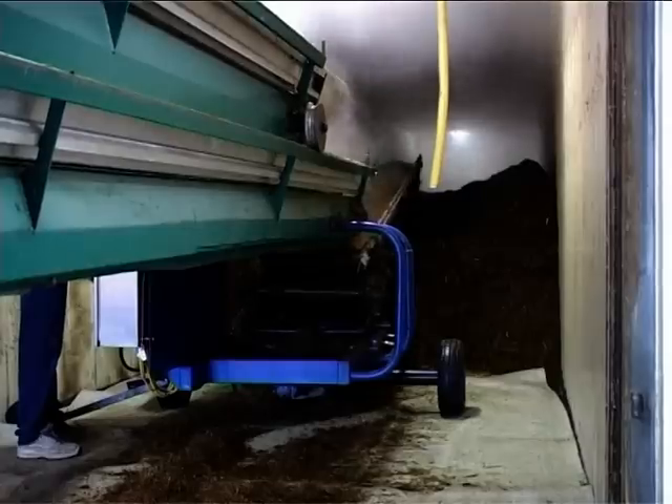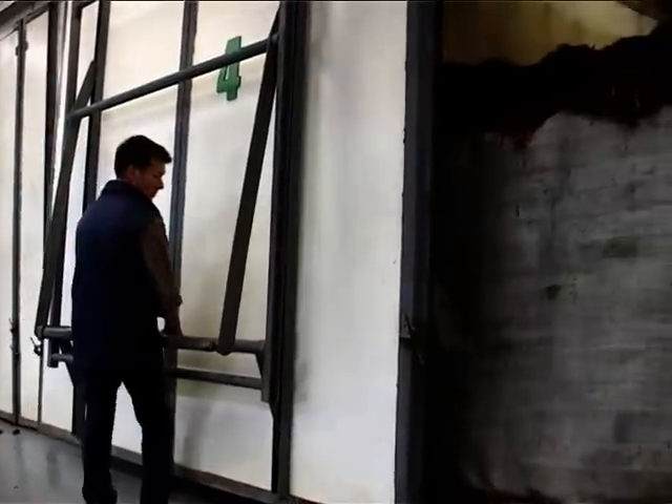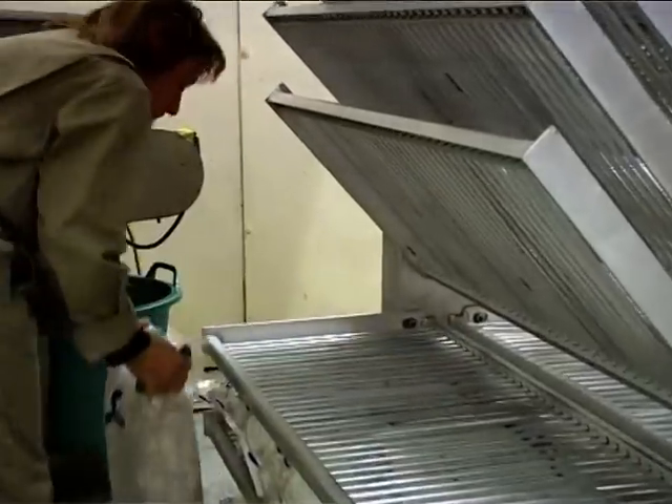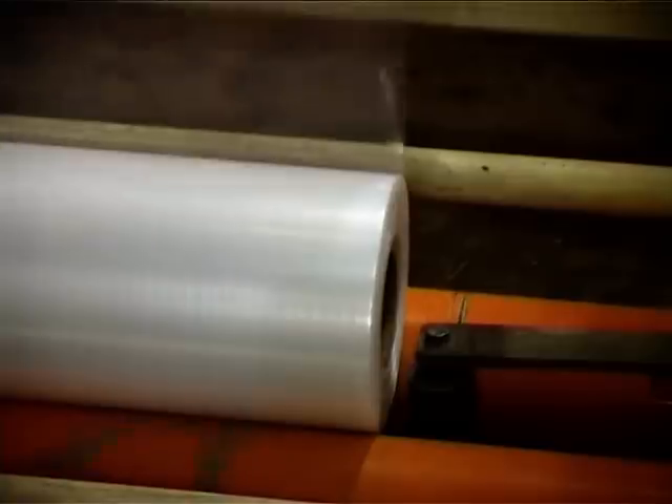Delivered ingredients are pasteurized to prevent contamination with other types of fungi and organisms. This renders the use of chemical fungicides superfluous, thus reducing the impact on the environment.